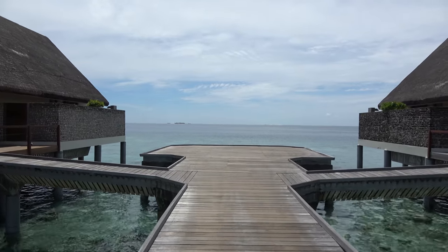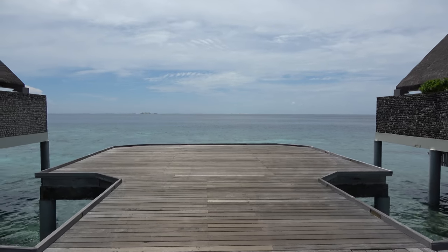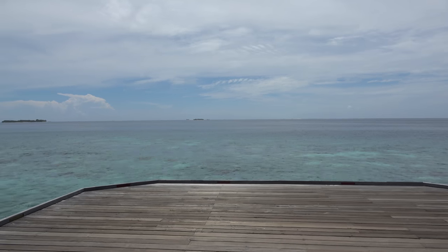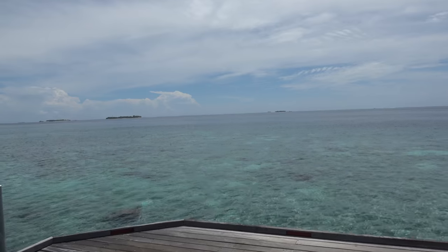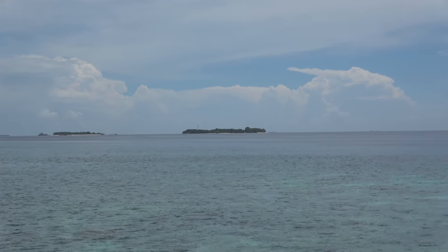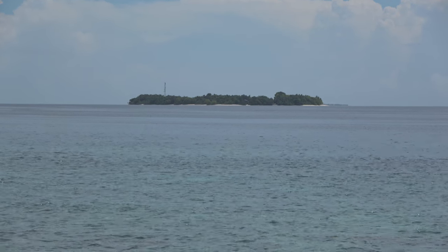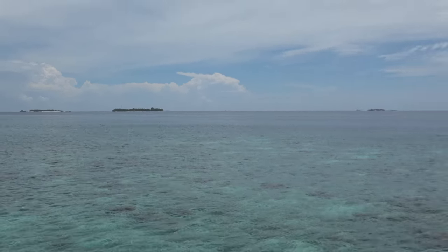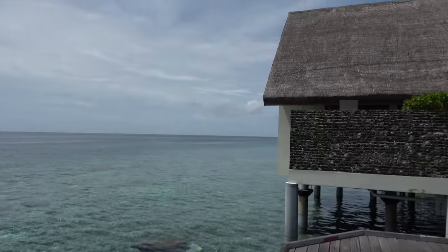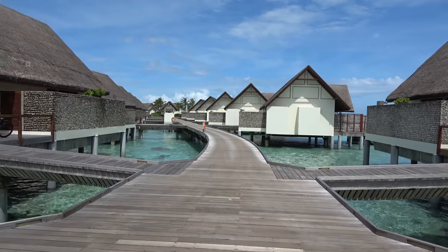Welcome to the Four Seasons Resort at Landa Giraavaru in the Maldives. We're at the end of the overwater villas, looking out over the Bar Atoll and the Maldivian Indian Ocean. You can see some little islands out in the distance.